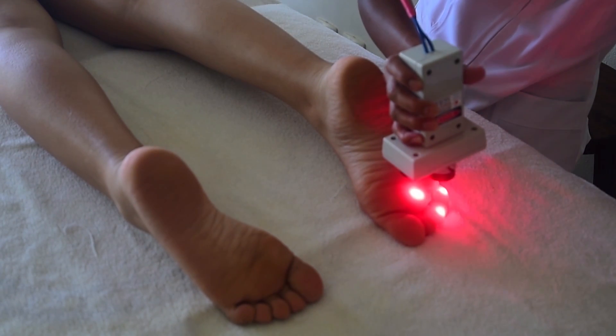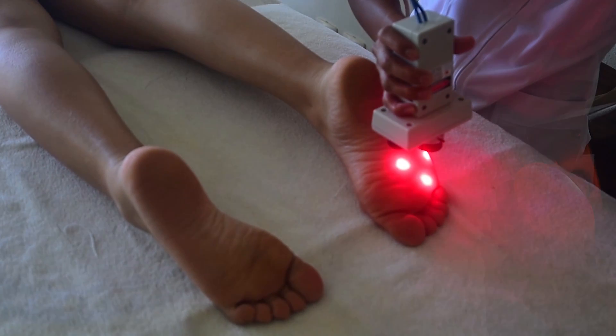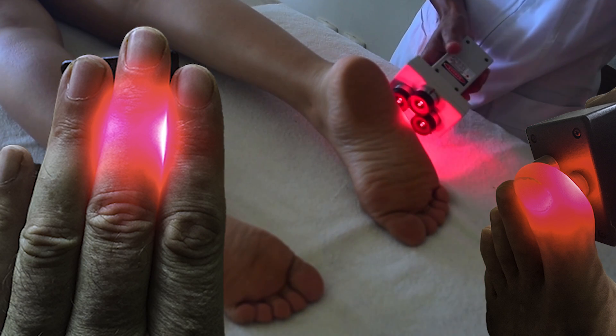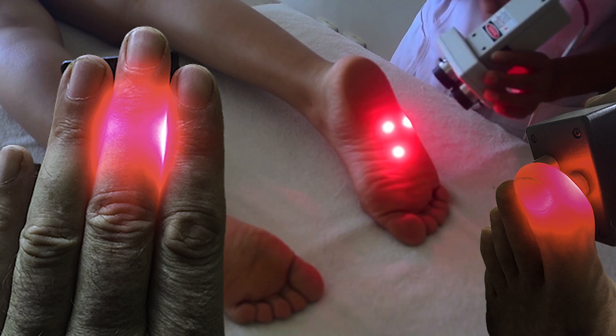For treating gout, you need pulsed or super pulsed lasers transmitting high energy, having infrared or near infrared wavelengths. They penetrate deep through the dermis, reaching the cells of tendons, ligaments, joints, and uric acid deposits.